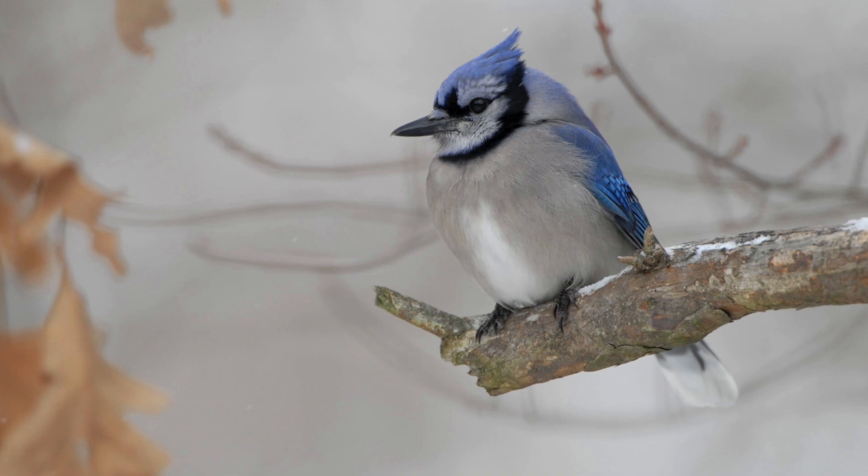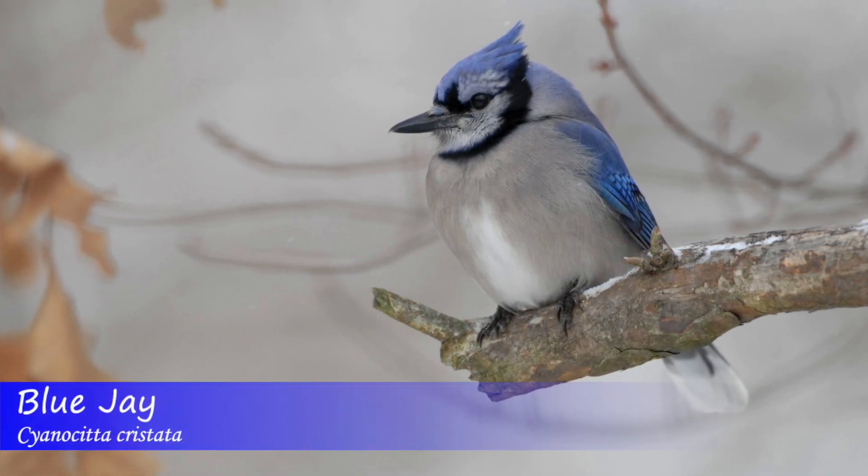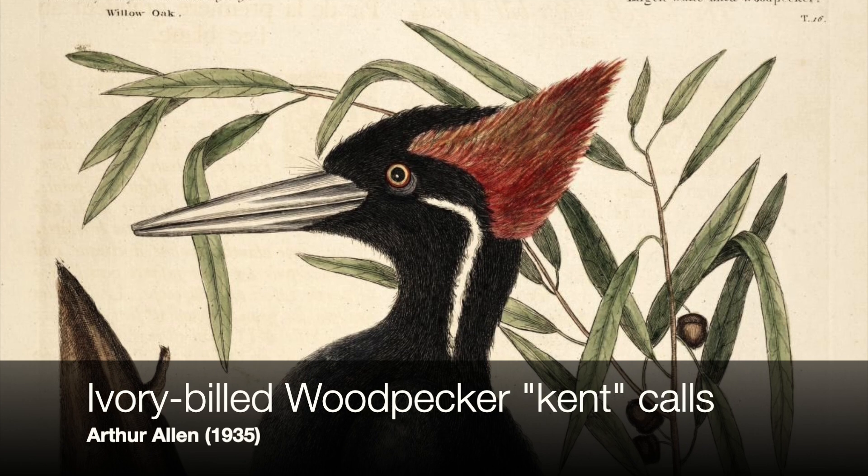I've heard people say that other birds, such as blue jays, could mimic the sounds of ivory-billed woodpeckers, but I have not yet personally heard one doing so.